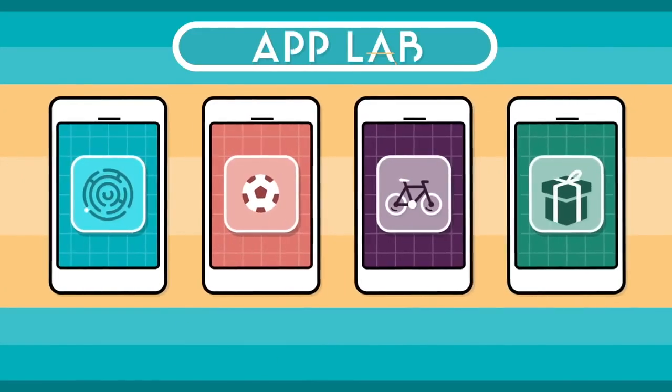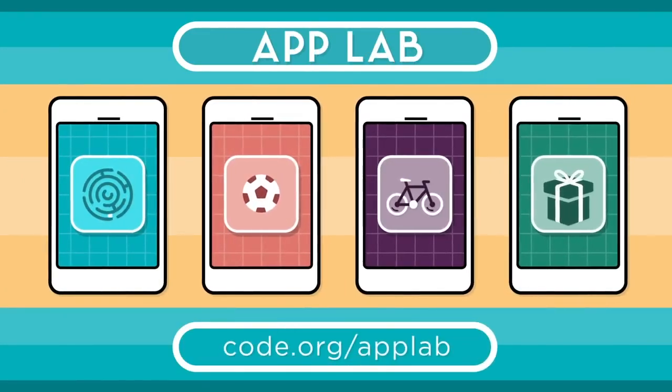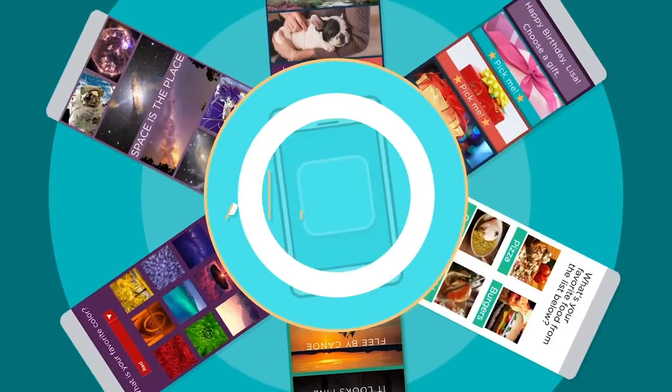You can put some of those great ideas into action with App Lab. It's a fun and easy way to make your own unique apps. What will you create?